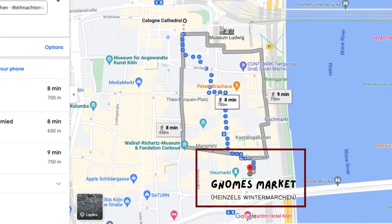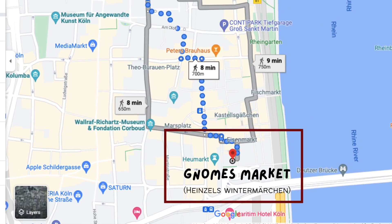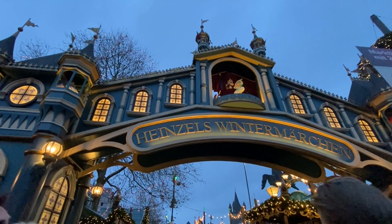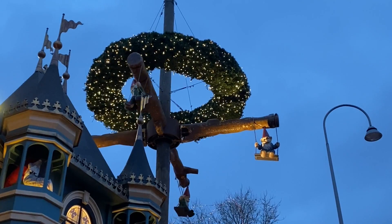The next market that you should definitely visit is the House Gnomes Winter Market. This market is only a 10 minute walk away from the Cologne Cathedral and was definitely a major highlight for us.